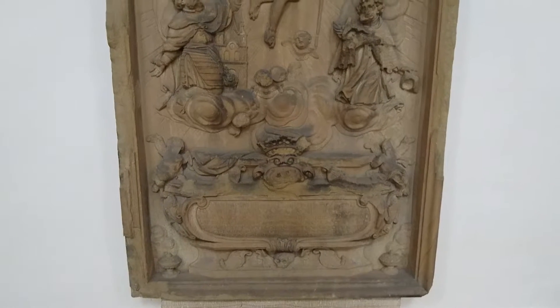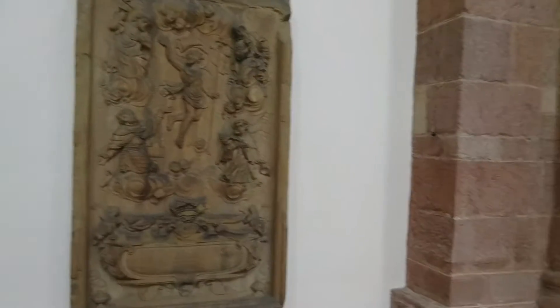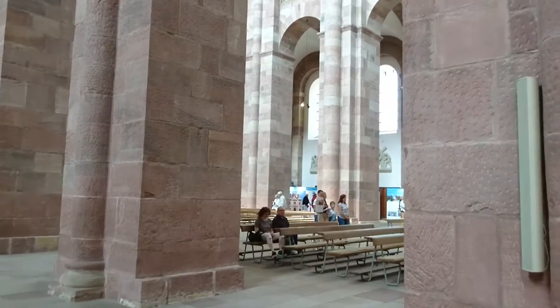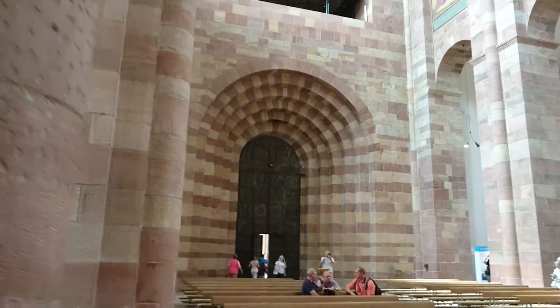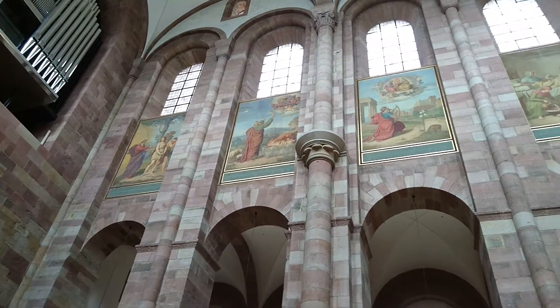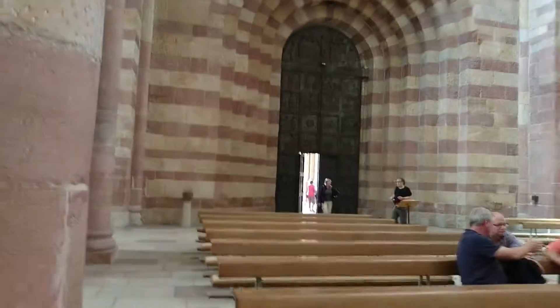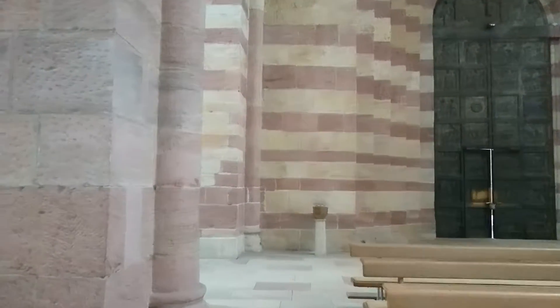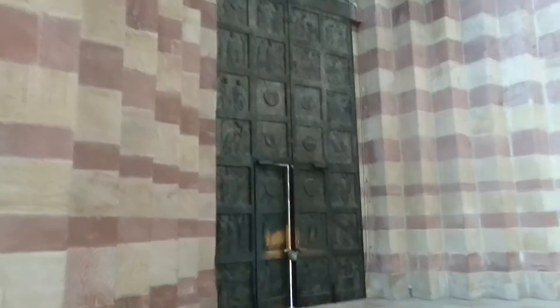I'm told that these were hand carved. These massive stones. Look at that arch. Look at the carvings on the door.